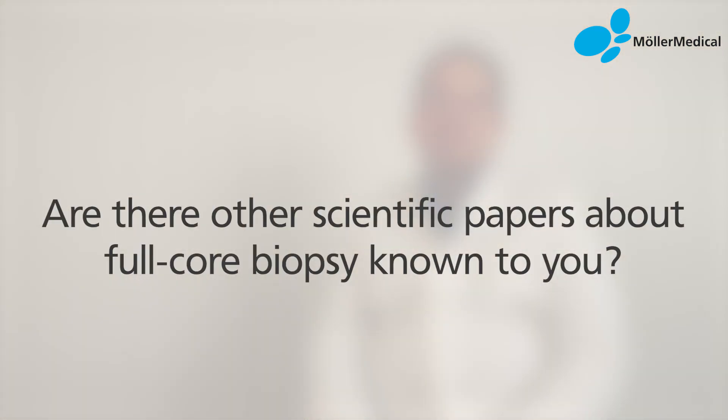When I started working here, we only had a side-notch biopsy system and so I was used to using it, but I was keen on trying something else so I was looking forward to trying the full-core system. I'm not aware of prior studies for liver punctures actually — I think there are one or two papers on kidney biopsies and also prostate biopsies, but I think it's the first paper about liver biopsies.